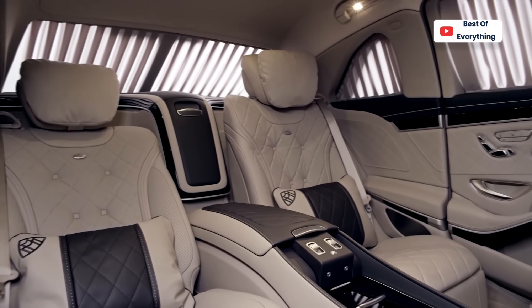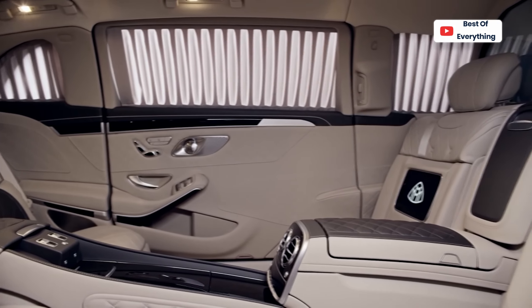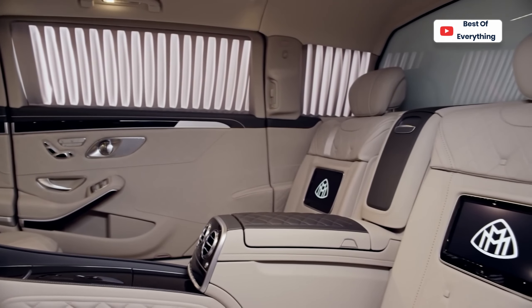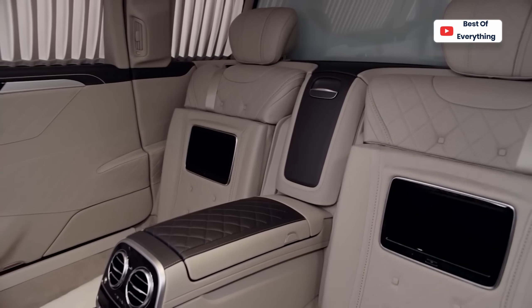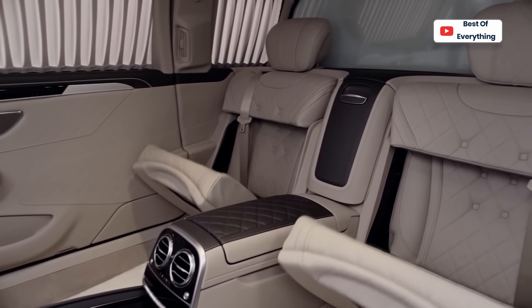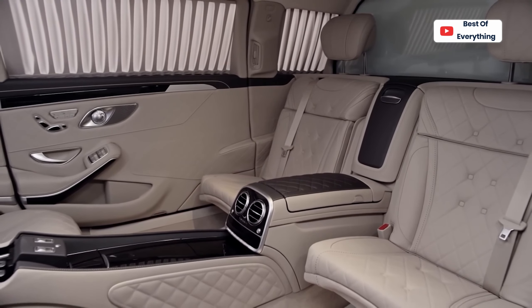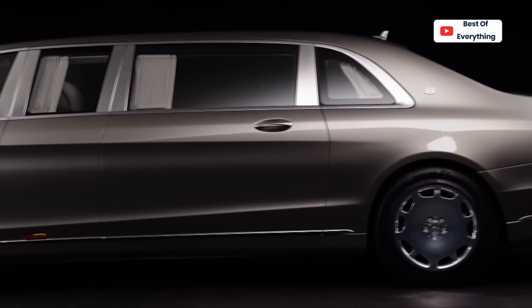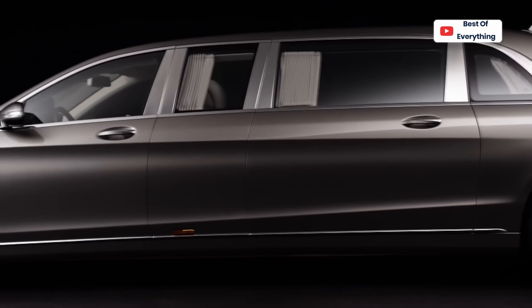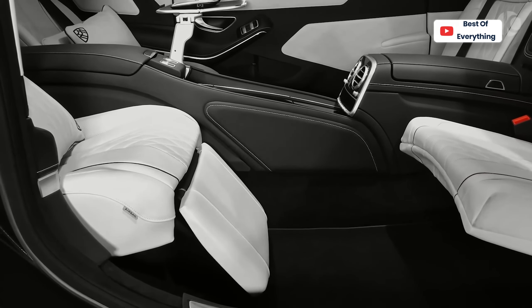There's more than enough room in the rear for four passengers, two of which — presumably the more important people in the group — occupy the standard specification executive seats facing the direction of travel, whereas the other two face backward. The S600 Pullman is 100 millimeters higher than the Mercedes S-Class and over a meter longer than its less luxurious sibling, the Mercedes-Maybach S-Class, resulting in a tangible increase in both legroom and headroom.